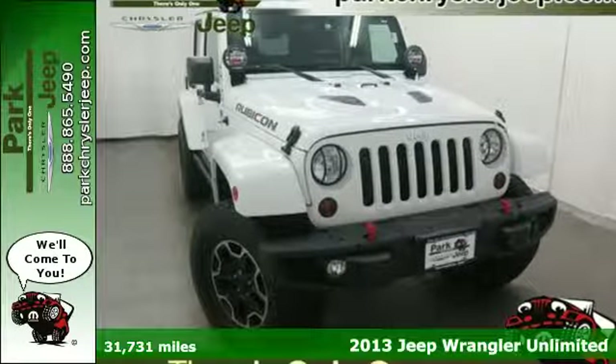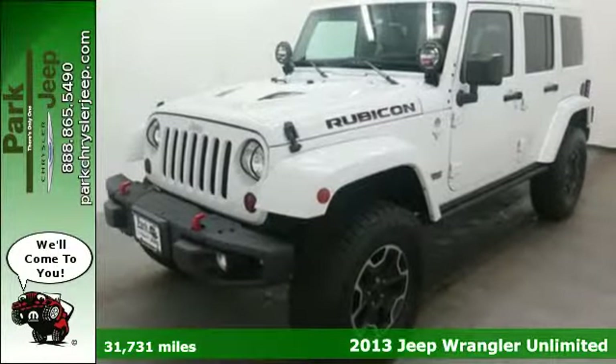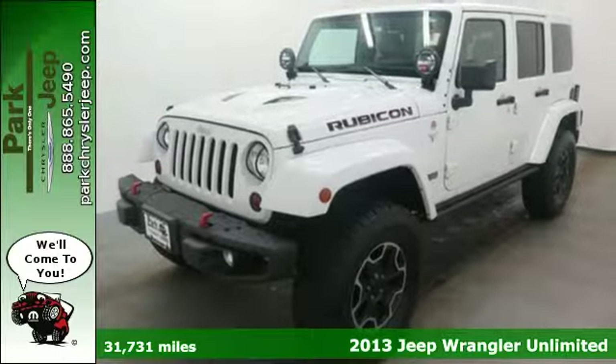It's a 2013 Jeep Wrangler. There is a reason it's an icon — it offers the ultimate in capability without compromise.